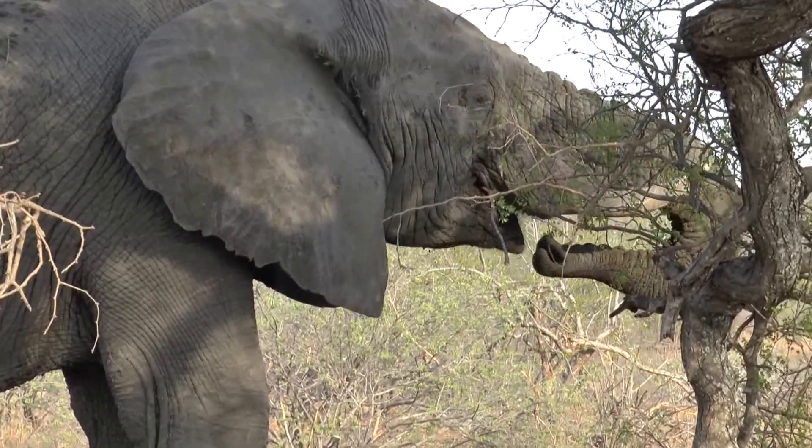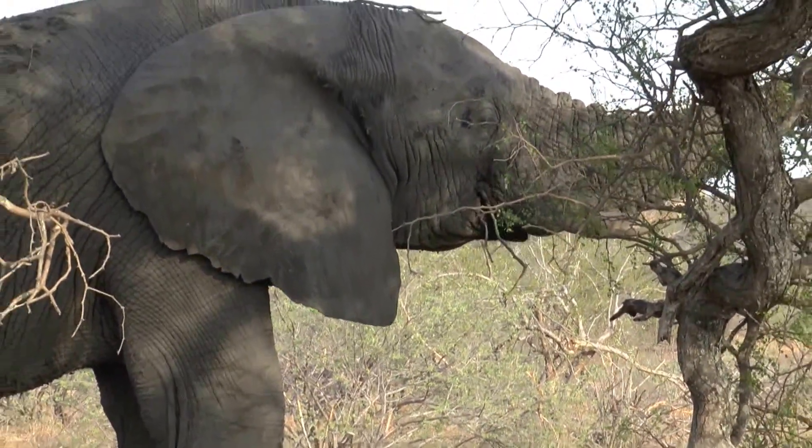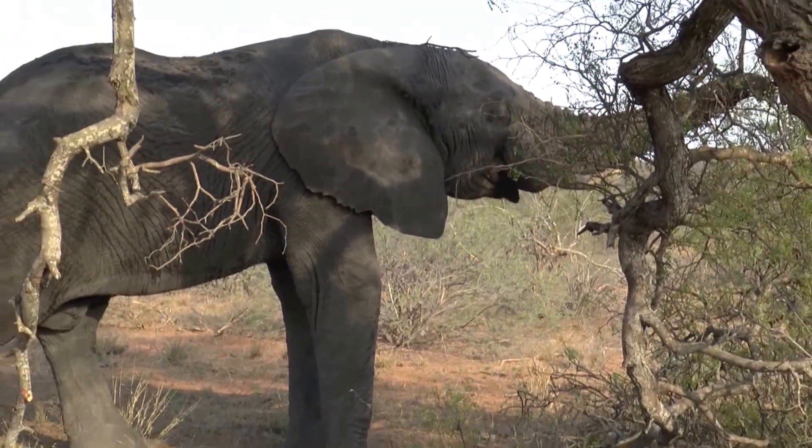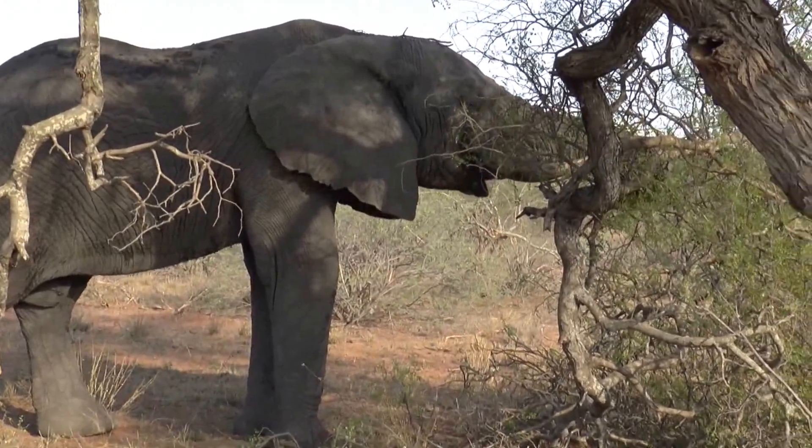He's quite a big size — we can put him around 35 to 45 years old. And there must be more bulls around because these guys travel in groups.